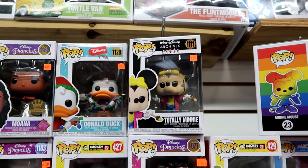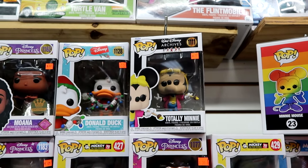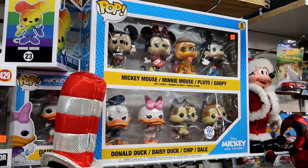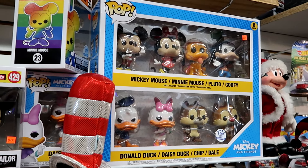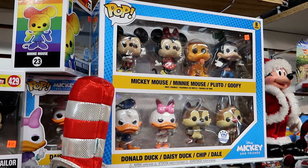Here's a Funko Pop exclusive of Pocahontas, and also from the Walt Disney Archives is a totally mini one - look at her there with the paintbrush, she has her bow. Right over here is a huge set with Mickey and friends - you get Mickey, Minnie, Pluto, Goofy, Donald Duck, Daisy Duck, Chip and Dale. That's another Funko exclusive.